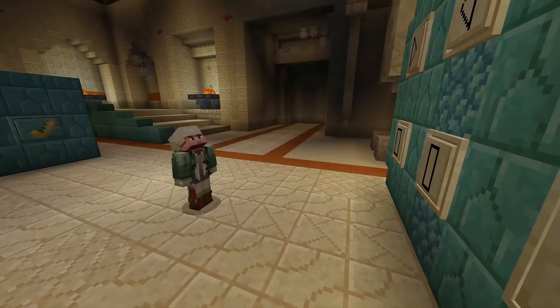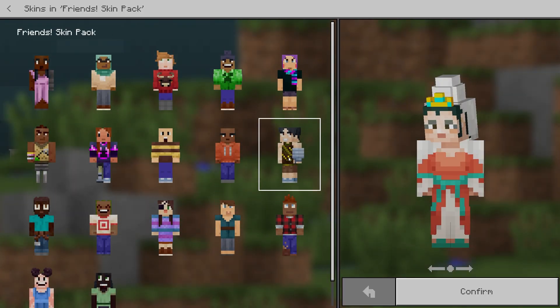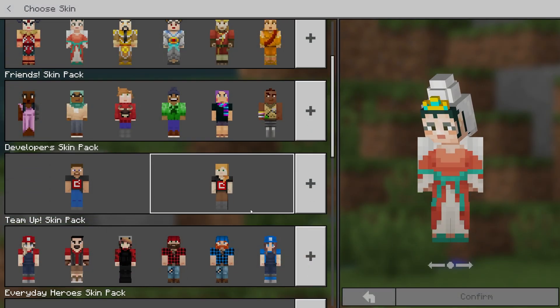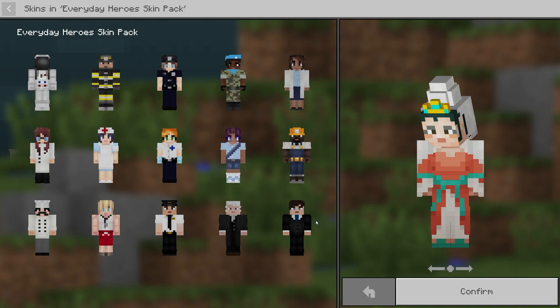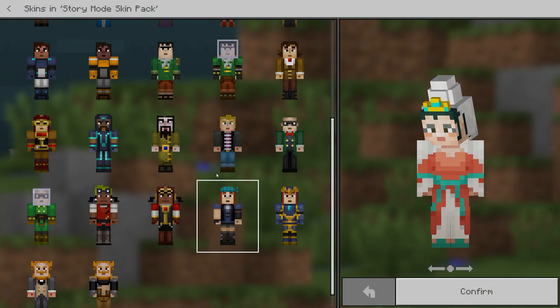There are also problems with skins, or rather their unavailability. I don't understand why, but they decided to remove the ability to upload your own skins. Each student has several free packs from which they can choose the skin they want. It seems like a strange decision to me. Even if they were afraid of students using unacceptable skins, they could have added the option to disable them for the duration of the lessons.